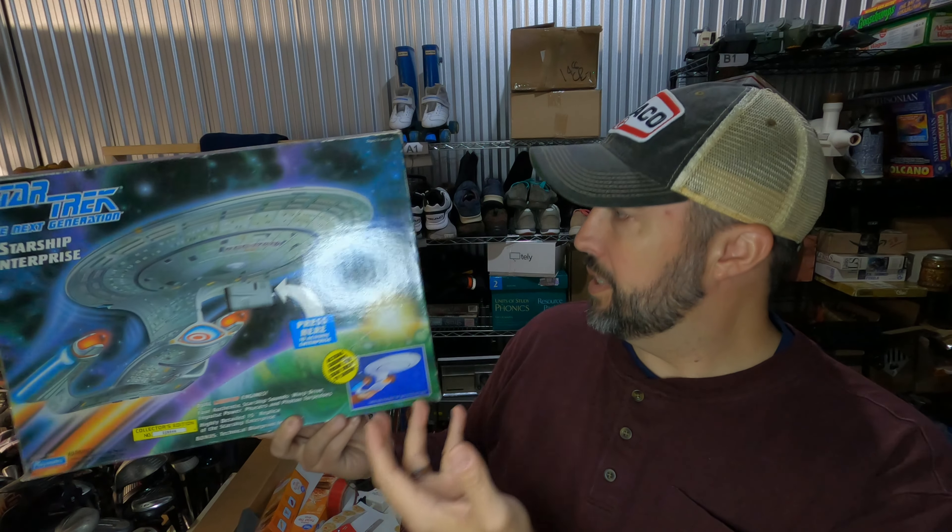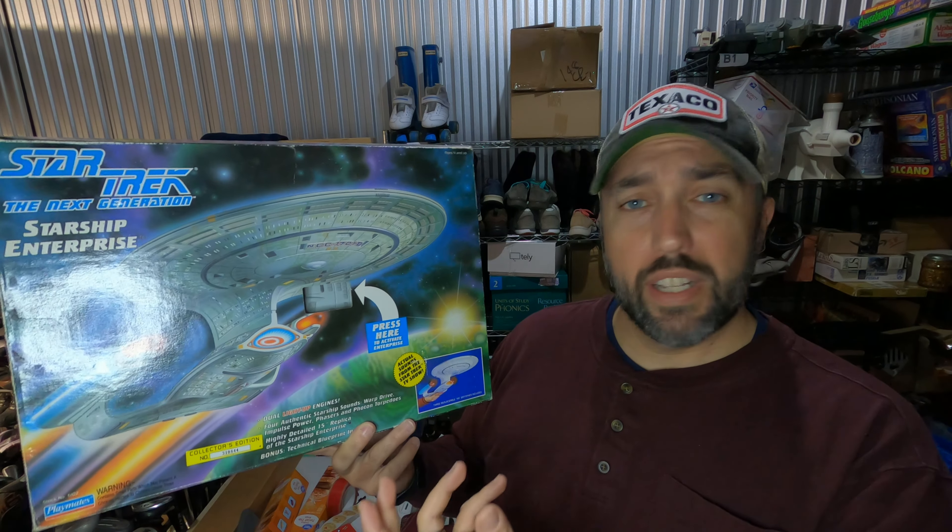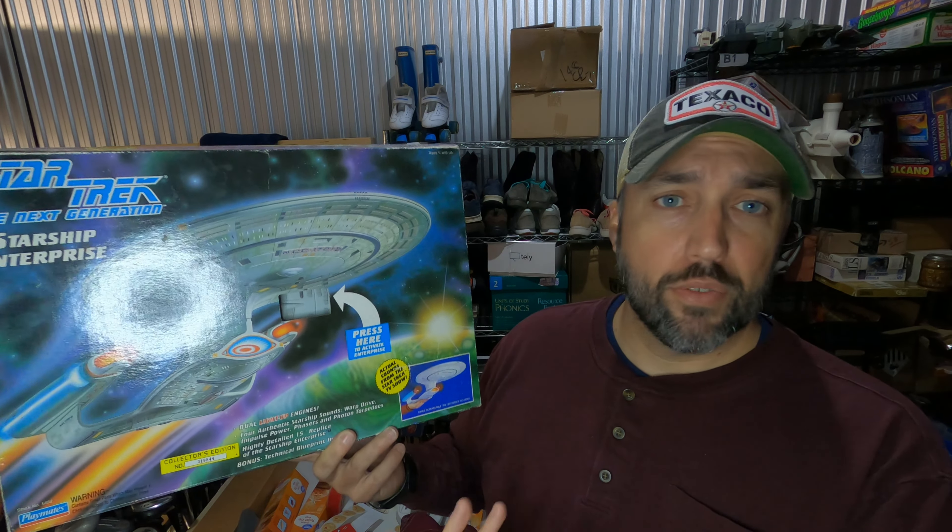This is from the Oak Ridge Boys. Paid a dollar for it and it sold for $19.95. Surprisingly, it's not vintage — I didn't realize those guys were still around. They've been around for a long time.